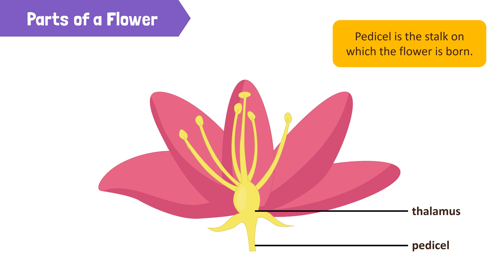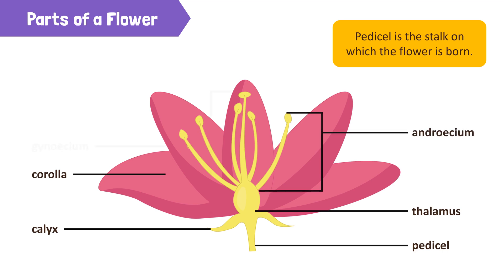The main whorls of a flower are the calyx, corolla, androecium and gynoecium.